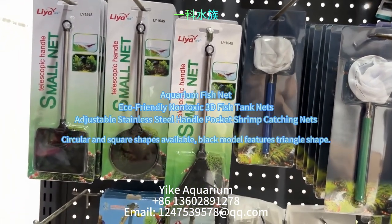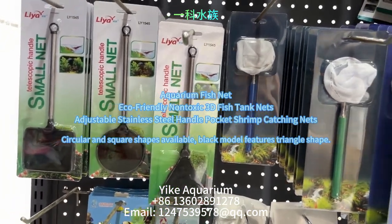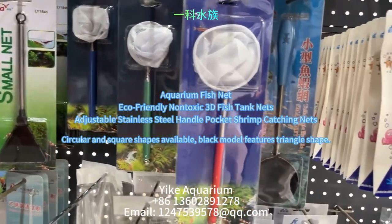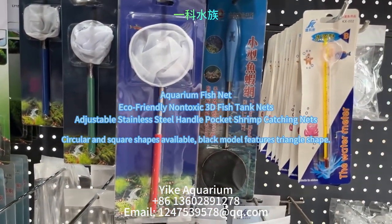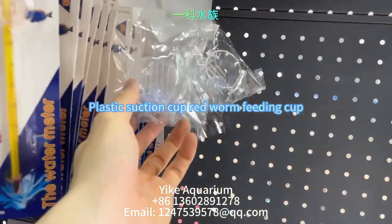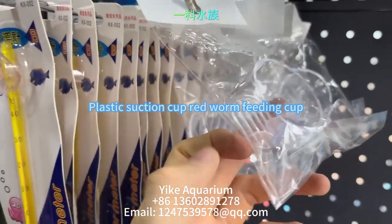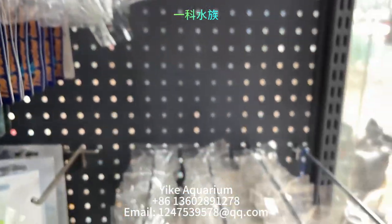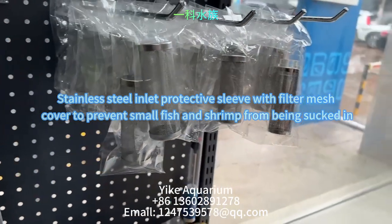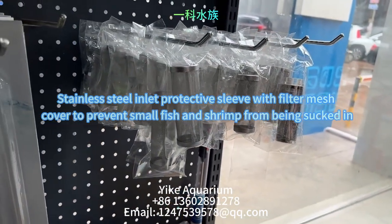Next up, we have a small fish and shrimp net equipped with a high quality knitted mesh that won't harm the fish or shrimp. It is also extendable with a high quality handle that is not easily breakable. The next product is a plastic strip suction cup red worm feeding cup. The next product is a stainless steel inlet protective cover with a filter mesh to prevent small fish and shrimp from being sucked in.